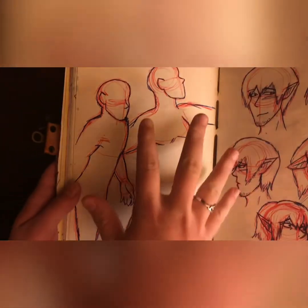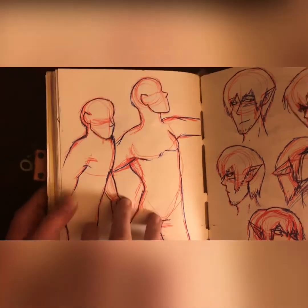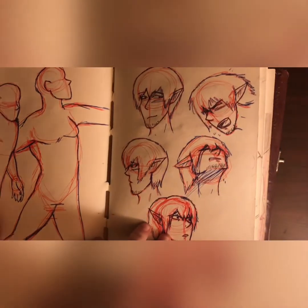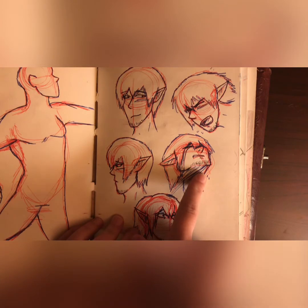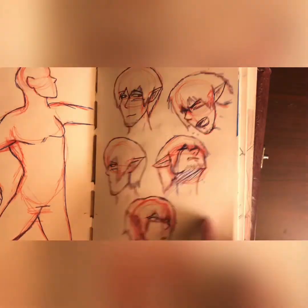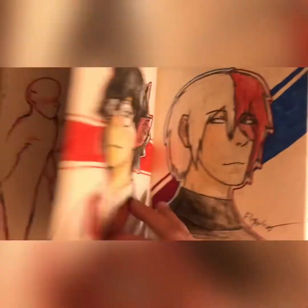And then I drew a whole page of Steve and I love him. I'm so proud of this one, and have yet to be able to do it again — I would love to be able to do it again. Look how surprised he is! He's such a cute boy! He is a handsome man!